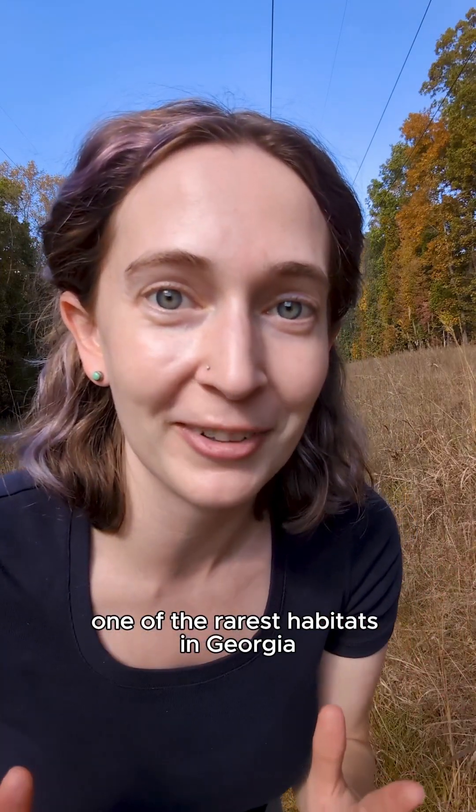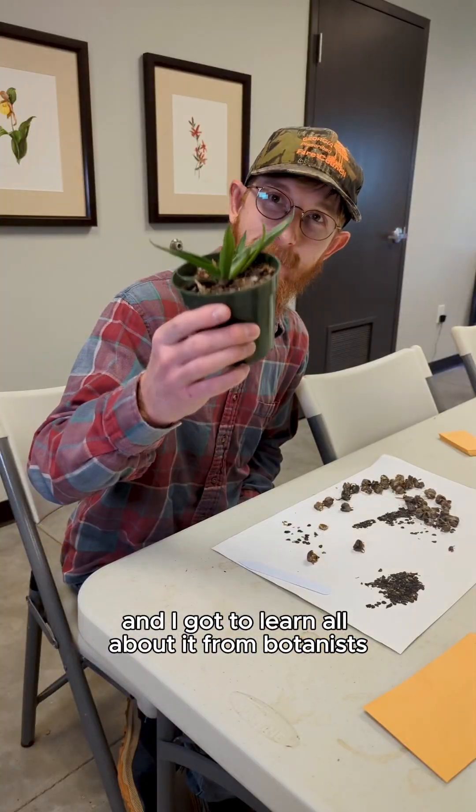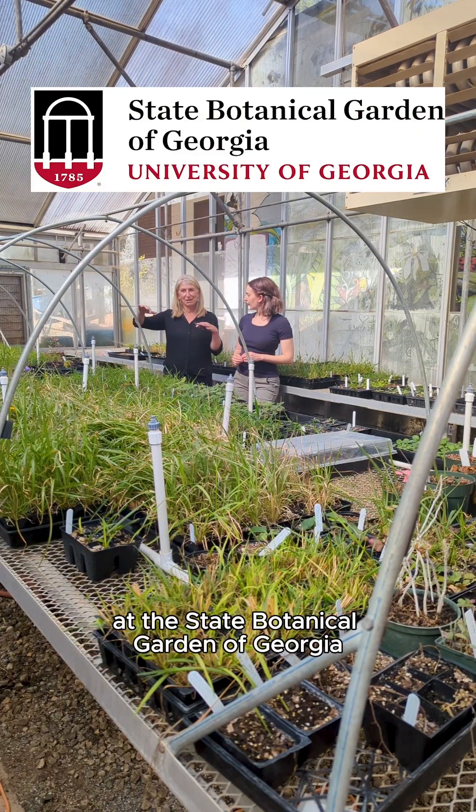One of the rarest habitats in Georgia is underneath a power line. I got to learn all about it from botanists at the State Botanical Garden of Georgia.